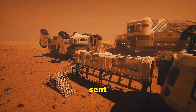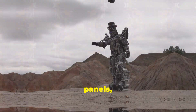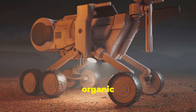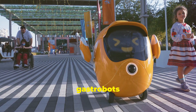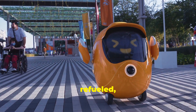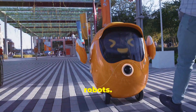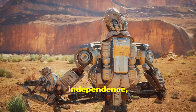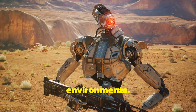Gastrobots could be sent on long-duration space missions, exploring distant planets and moons. Instead of relying on heavy batteries or solar panels, they could simply graze on the alien landscape, collecting energy from whatever organic materials they encounter. And since Gastrobots don't need to be plugged in or refueled, they can operate autonomously for much longer periods than traditional robots, making them ideal for tasks that require endurance and independence, such as monitoring remote areas or conducting scientific research in harsh environments.